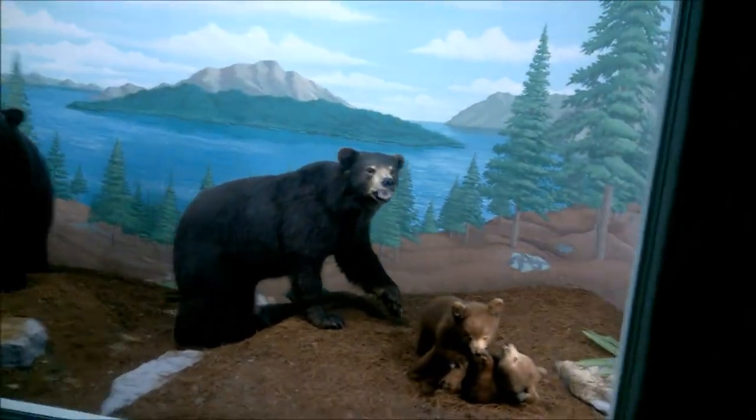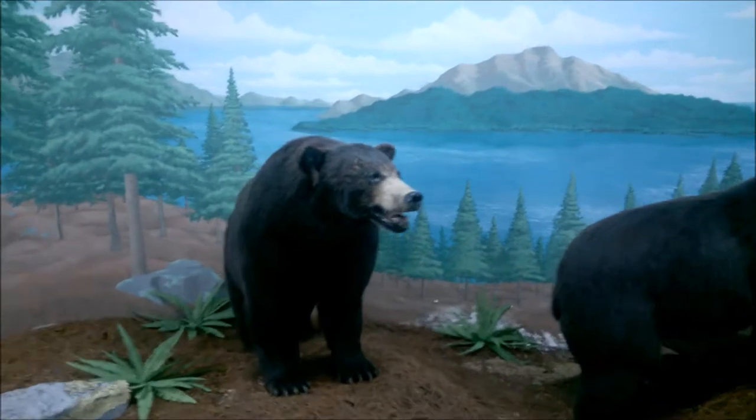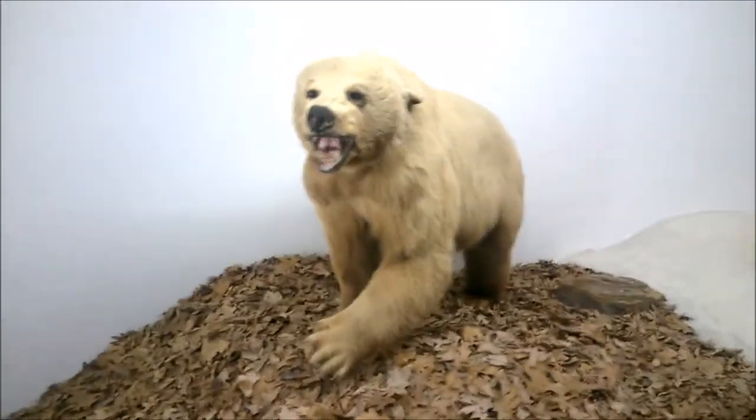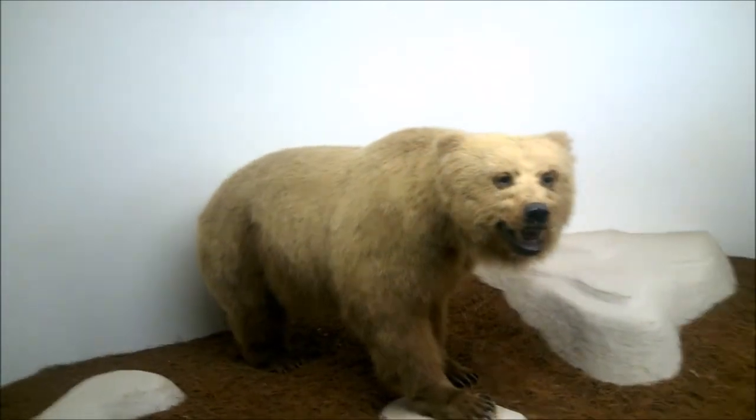We got some bears here. Awesome — there's some cubs. These are black bears. We'll keep on going — we got some glacier bears. There's another one. These are grizzly. There's a grizzly.